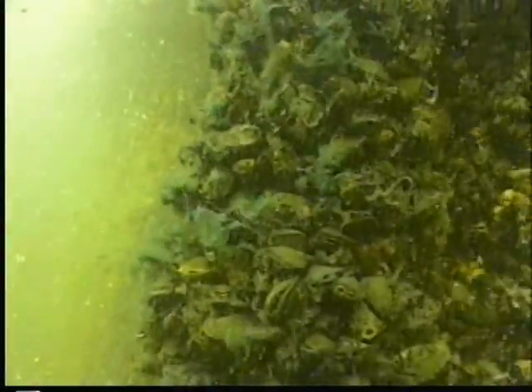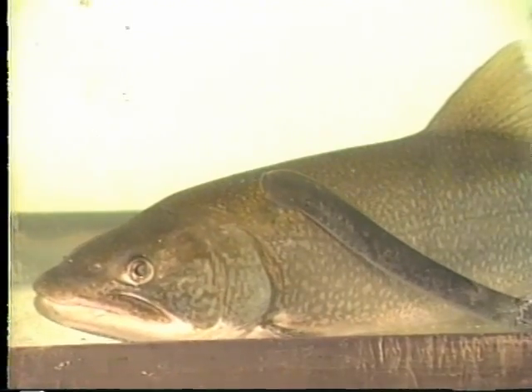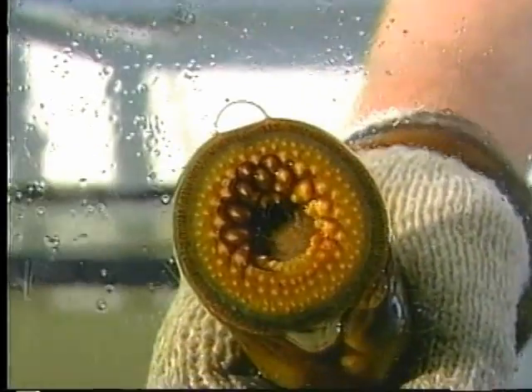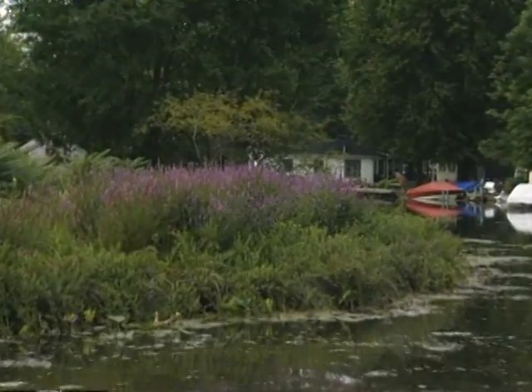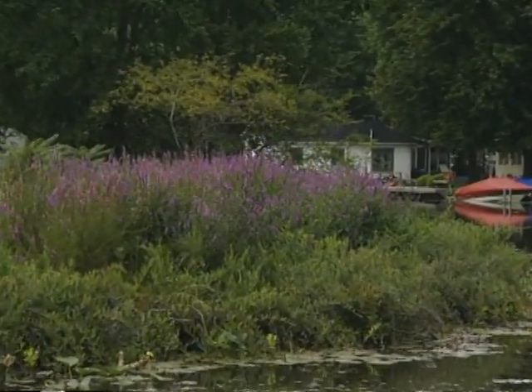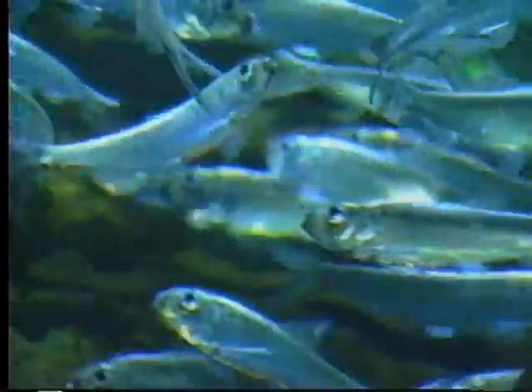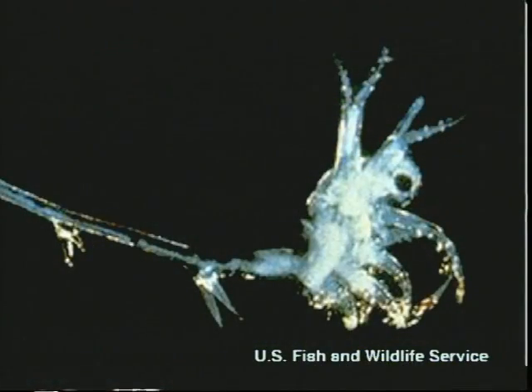Up to now, there have been no reports of significant parasites or diseases in North America that might serve to reduce zebra mussel populations. Humans have introduced many foreign species worldwide. In the Great Lakes, over 120 non-native aquatic plant and animal species have been identified, and the pace of non-native introductions is increasing, with several new species discovered since the early 1980s.